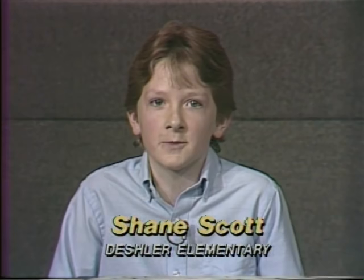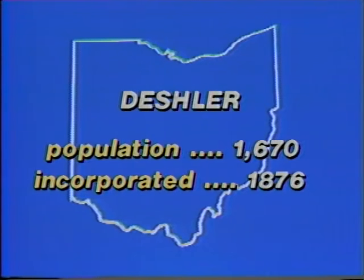This week's show is produced by Sue Prigge and Diane Williams' sixth grade classes from Deshler Elementary School in Deshler, Ohio. Deshler is located in Henry County, about 15 miles southwest of the city of Bowling Green. The town was incorporated in 1876, and its present population is around 1,900 people.